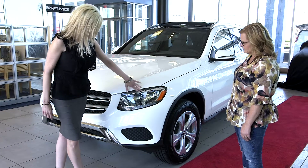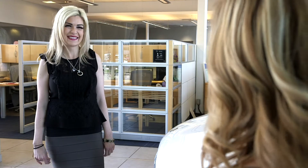Basically, a delivery coordinator is someone that meets with clients when they pick up their new vehicles. We go through the features of the cars, answer any questions that the clients have, pair their phones, make sure that they have a full understanding of their vehicles, and we also explain the amenities that the dealership has to offer them.